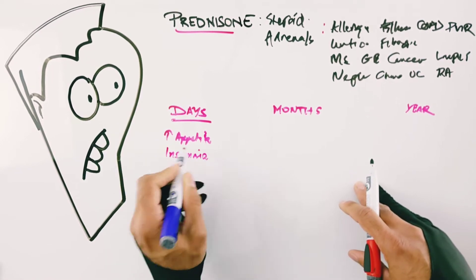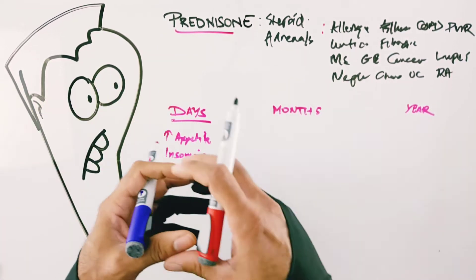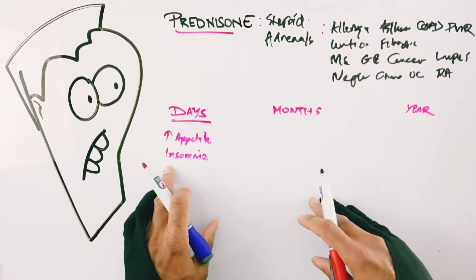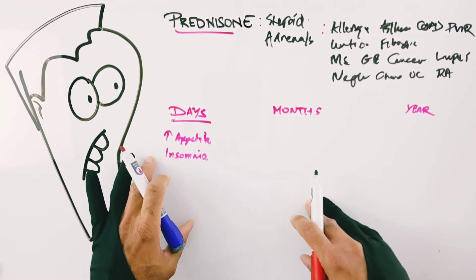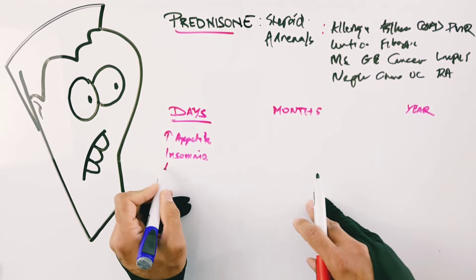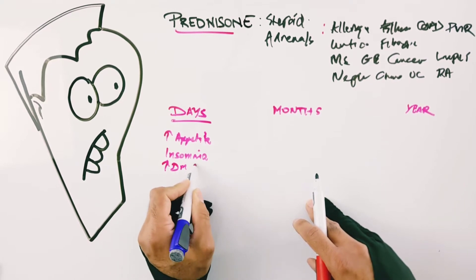Another common complaint is insomnia. Sometimes I can fix that by splitting the dose — instead of taking it all in the morning, split it in half and take some at night. In other cases, melatonin or an over-the-counter sleep aid works. It's not usually severe enough to require a prescription drug.